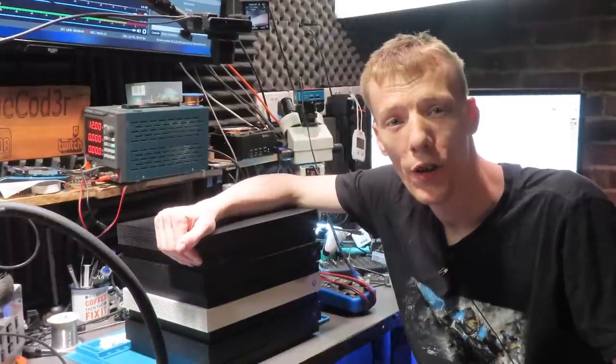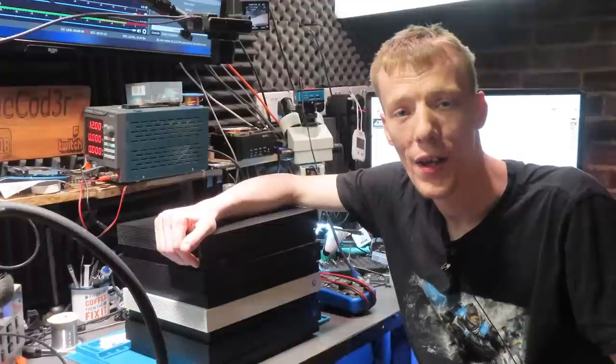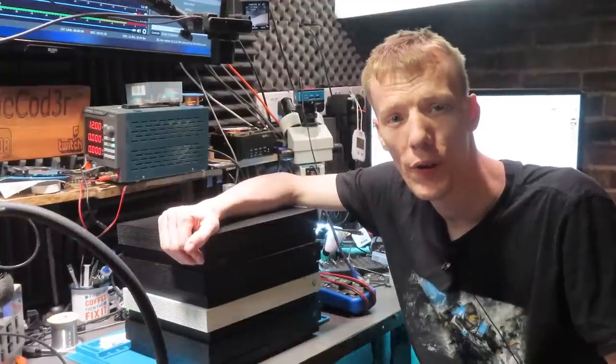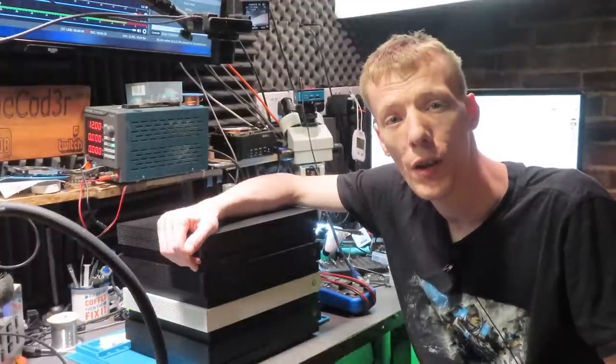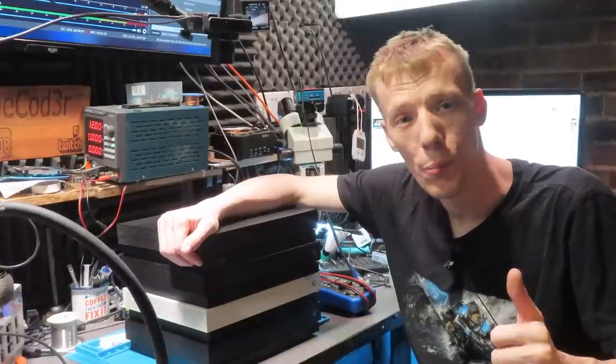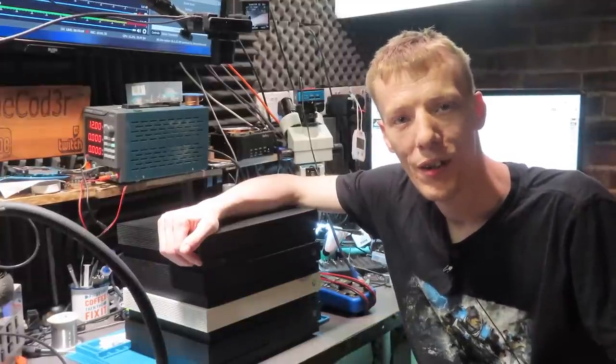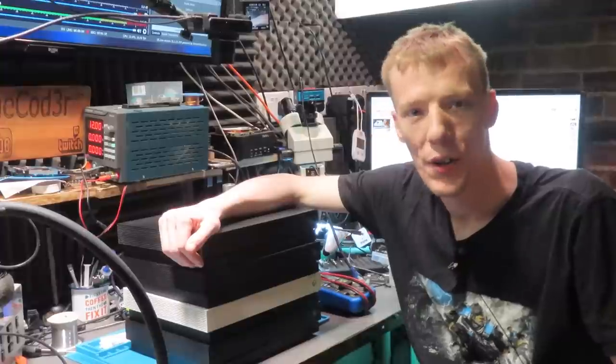If you are new to the channel and you like this type of content, I would really appreciate it if you get subscribed and turn on the bell notifications so you don't miss any future videos, and hit the thumbs up button to make me look a little bit more popular and make my parents proud of me. With that being said, let's get into the video.